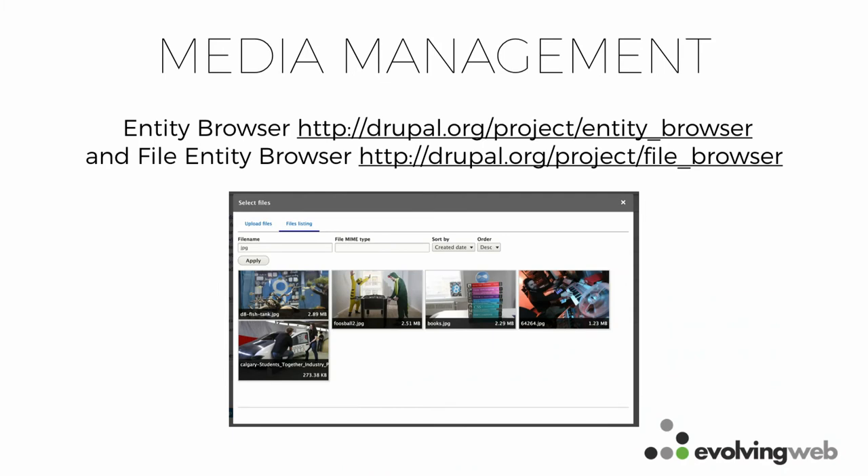Media management is another important factor for long text fields and independent image fields. Content authors often want to reuse media — an image they or a colleague already uploaded. To enable this, add the entity browser module along with the file entity browser module. Together they provide a library-style interface where users can pick an already-uploaded image or upload a new one. This makes image reuse much simpler and avoids having duplicate files on your site.